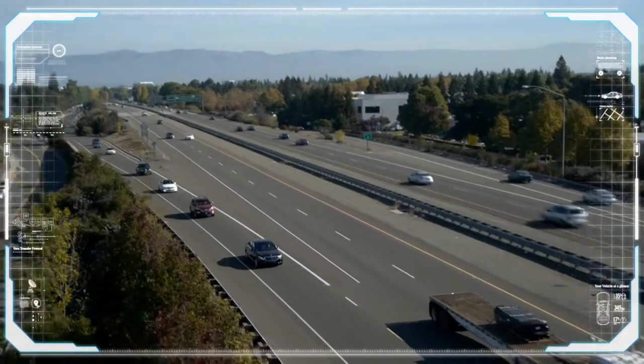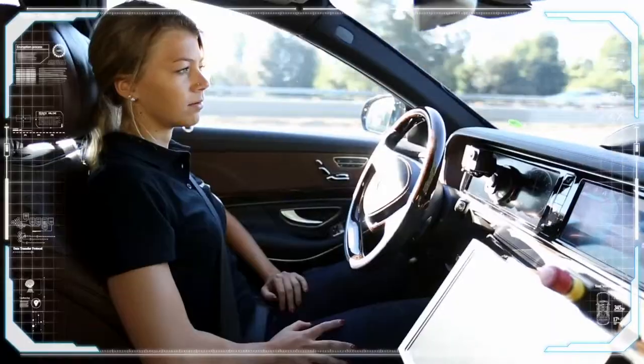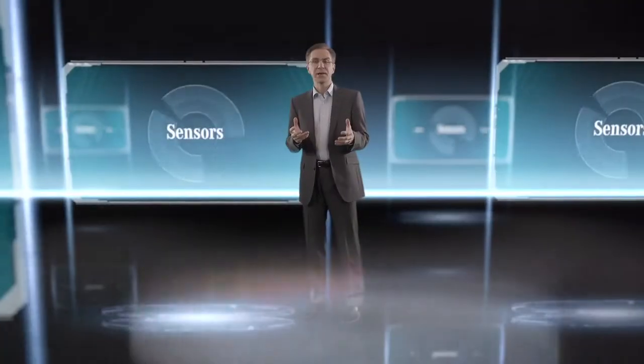First on the motorway, and then when parking. But what does a vehicle need in order to drive autonomously? First of all, it has to understand its environment in order to decide which action it needs to take. To do this, it needs a lot of data and information which is provided by its sensors.